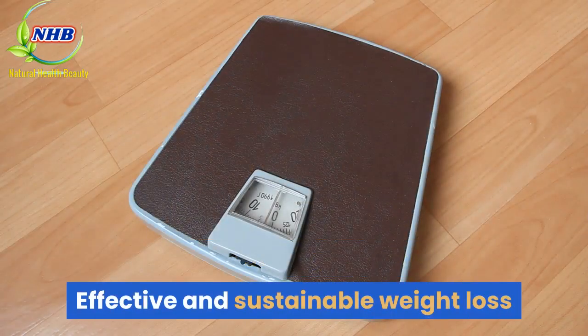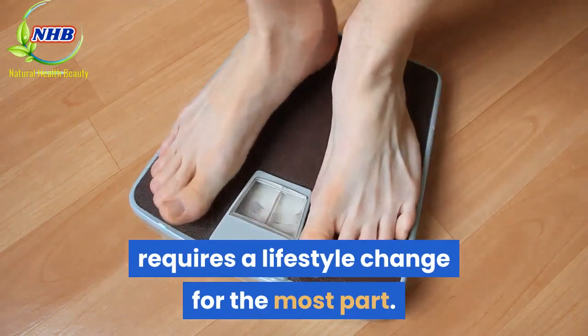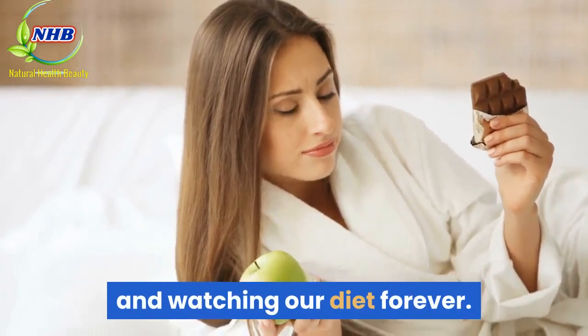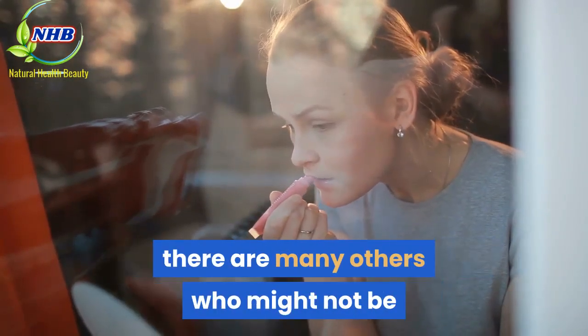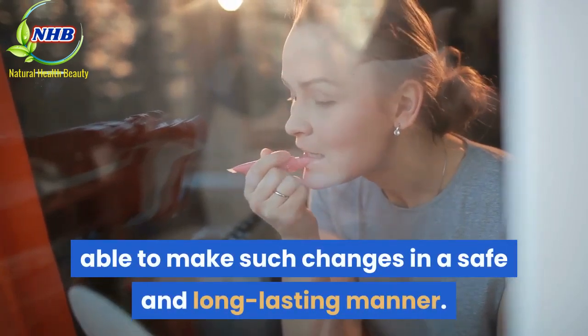Effective and sustainable weight loss requires a lifestyle change for the most part. This includes a consistent exercise regime and watching our diet forever. While some lucky ones might be able to accomplish this, there are many others who might not be able to make such changes in a safe and long-lasting manner.